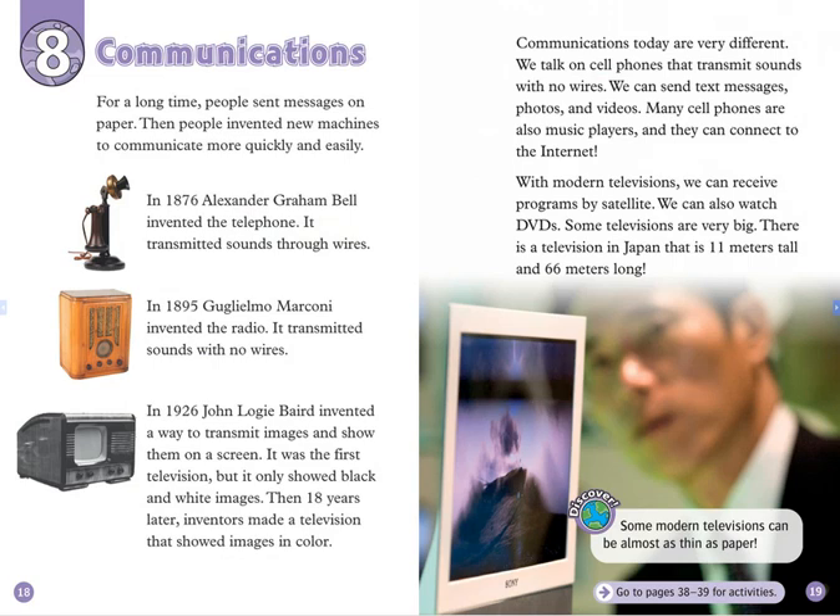Chapter 8: Communications. For a long time, people sent messages on paper. Then, people invented new machines to communicate more quickly and easily. In 1876, Alexander Graham Bell invented the telephone. It transmitted sounds through wires. In 1895, Guglielmo Marconi invented the radio. It transmitted sounds with no wires.